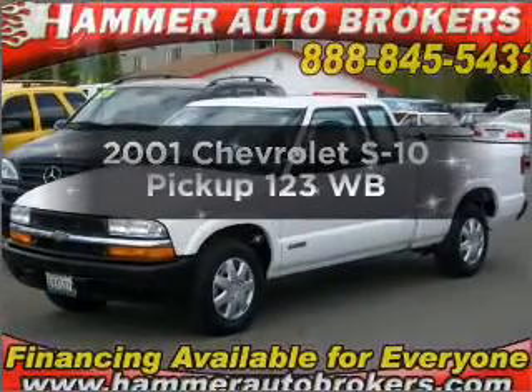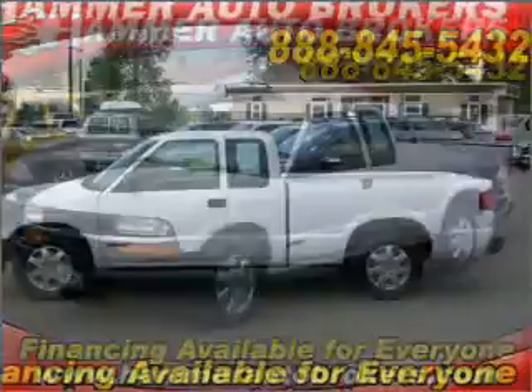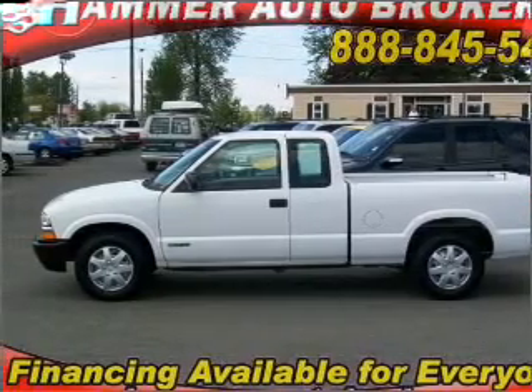Introducing the 2001 Chevrolet S10 Pickup. Find everything you want in a ride under one roof with this vehicle.